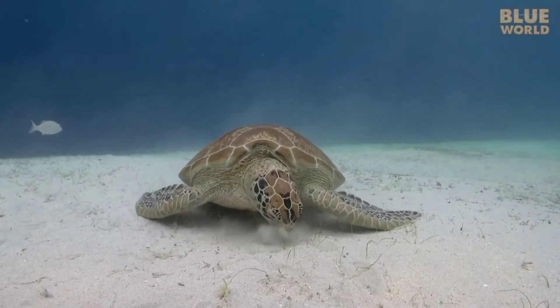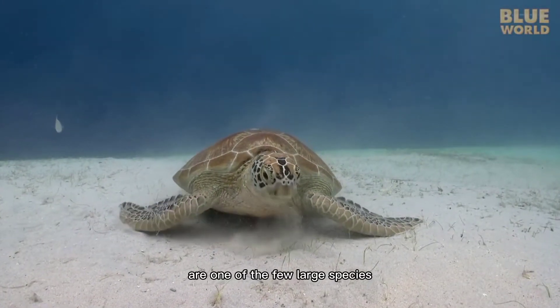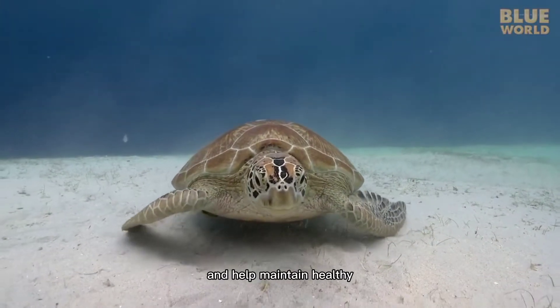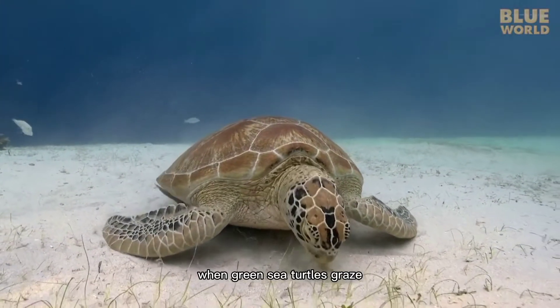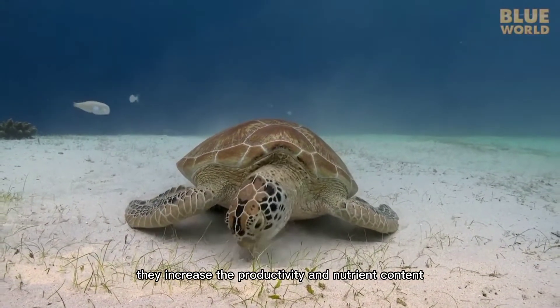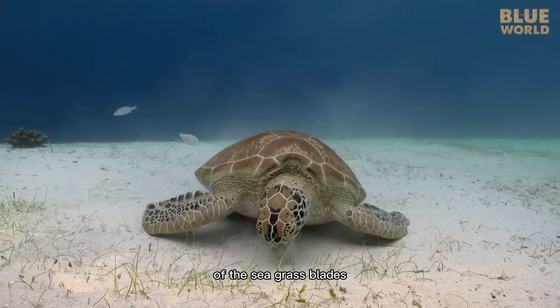Green sea turtles are one of the few large species of herbivores that eat seagrass and help maintain healthy seagrass beds. When green sea turtles graze, they increase the productivity and nutrient content of the seagrass blades.